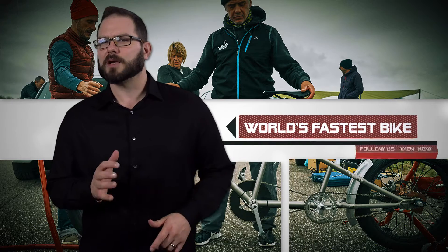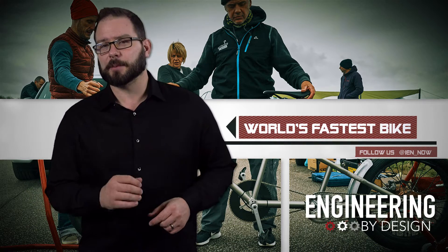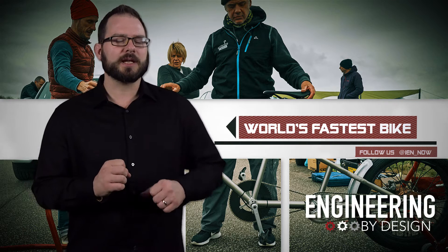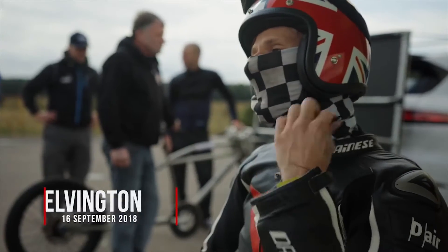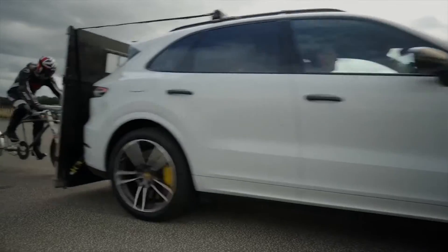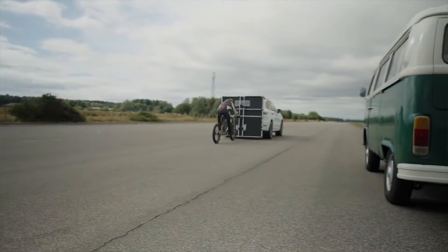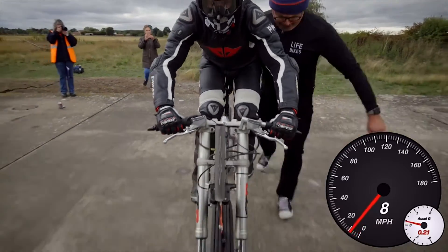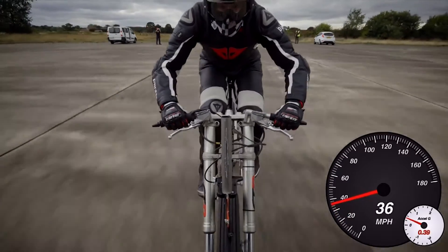Cheshire-based Moss Bikes designed a new bicycle that was strong enough and capable of remaining stable at speeds of up to 200 miles per hour. Why is that necessary? Because Neil Campbell wanted to become the fastest European ever on a bicycle — since he was trying to break his own record.